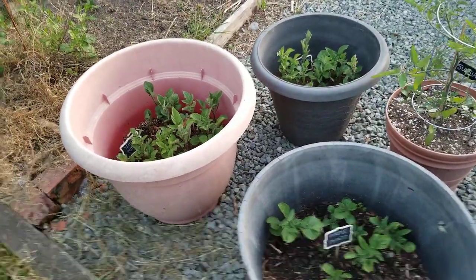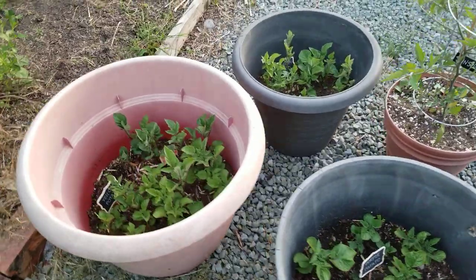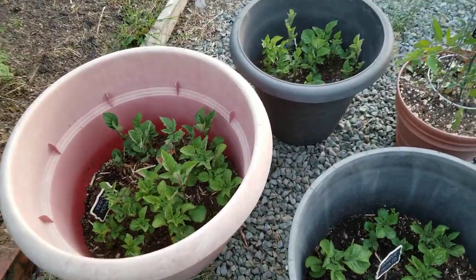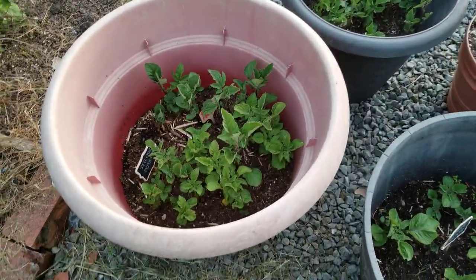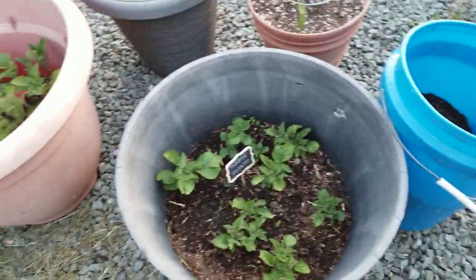Time for a garden update. It's been a while since I posted my last one, so I wanted to show you guys how crazy everything is growing now that the weather's gotten really nice and sunny. The potatoes have grown like mad — I'm just about to add a bunch more soil to them.